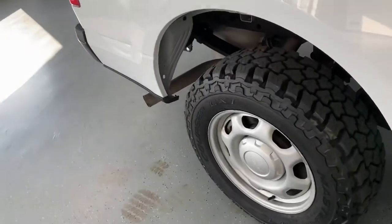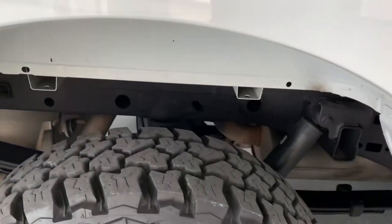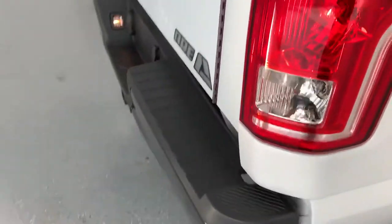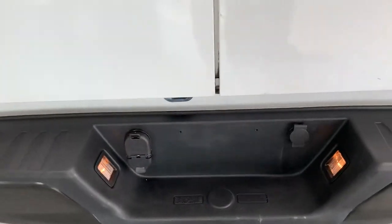We do have the long bed — six and a half foot. You can also see a nice clean rust-free frame rail. The utility bed is really nice on this — I'll show you some of that as we work our way around. It does have the Class 3 tow hitch with integrated factory wiring.